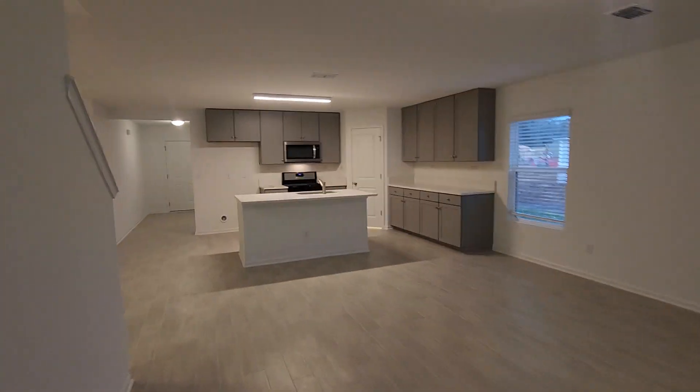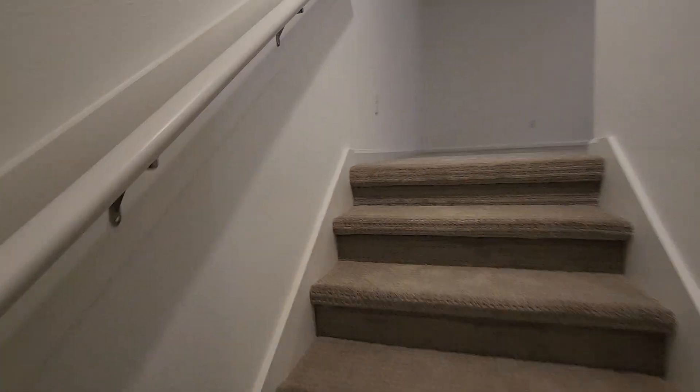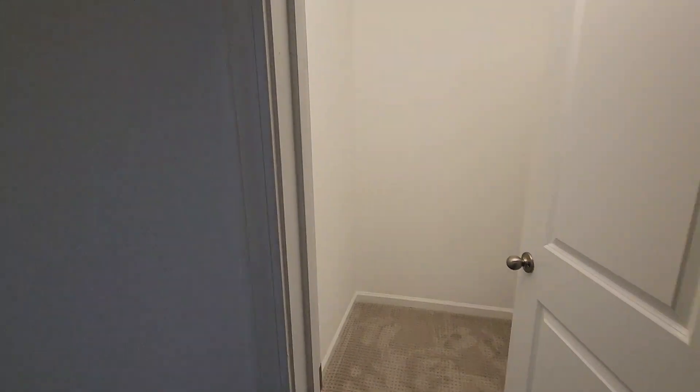And finally, we'll head upstairs into the bonus room, which is what makes this the Emory 2 — it has an upstairs bonus room with a bath. Great area for a playroom or another bedroom. It's got its own closet, a great big closet, and a full bath upstairs as well.